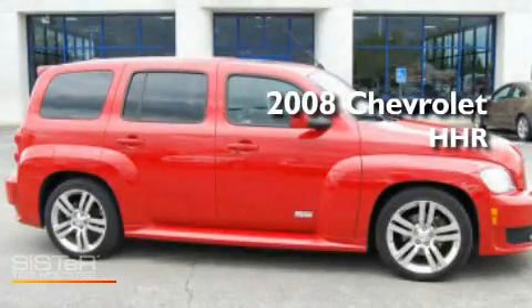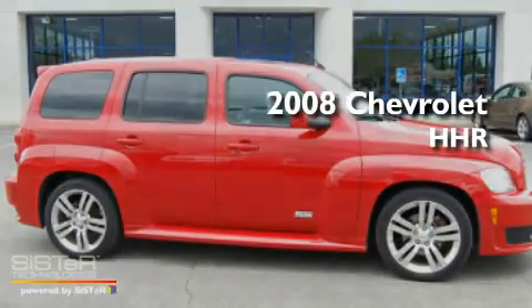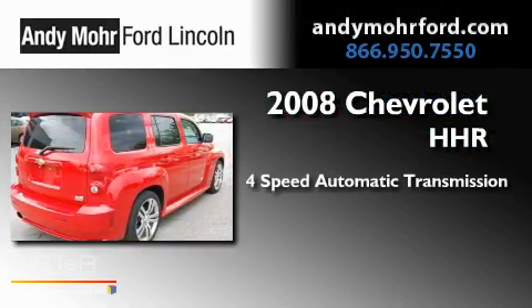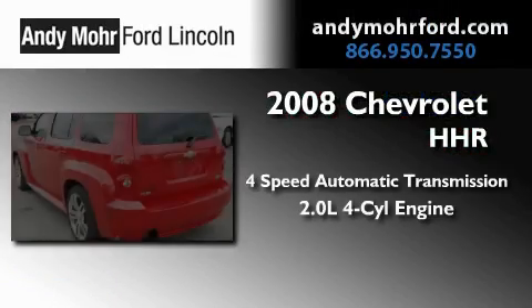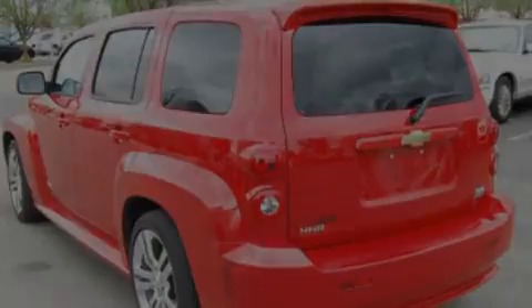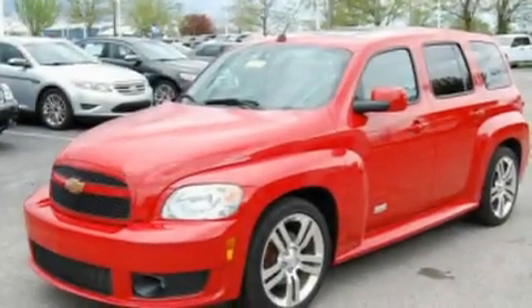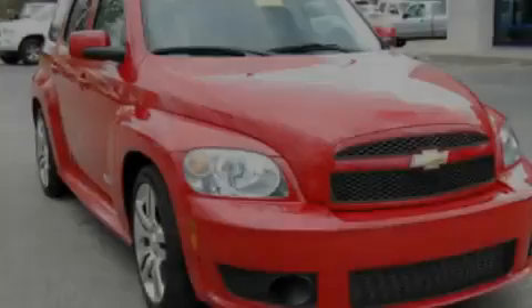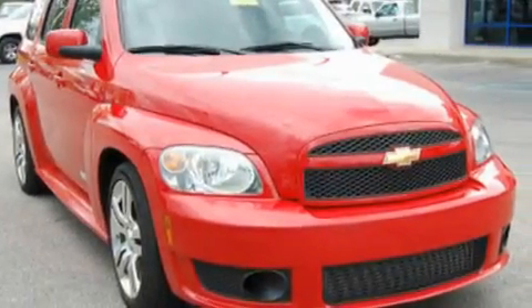This is a 2008 Chevrolet HHR. This wagon has a 4-speed automatic transmission and an inline 4-cylinder engine. Its top features include a sunroof, air conditioning, cruise control, XM satellite radio, and leather and alloy steering wheel trim.